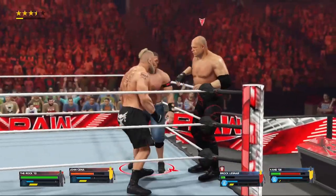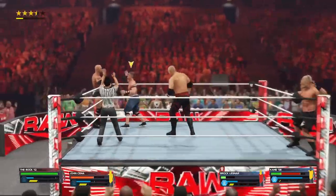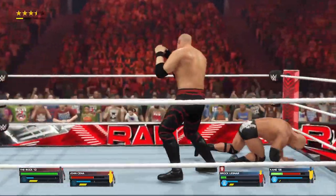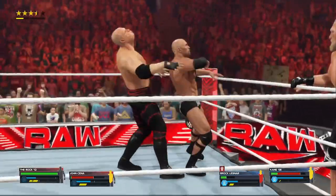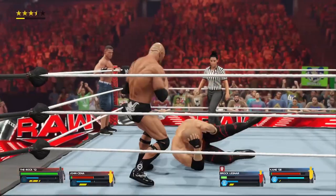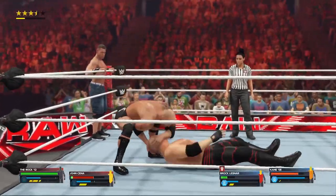Tag is registered. The Rock hit with the tag. The Rock saw that one coming — with the blow-down! He's on his heels a bit now. These two teams have gone to war.